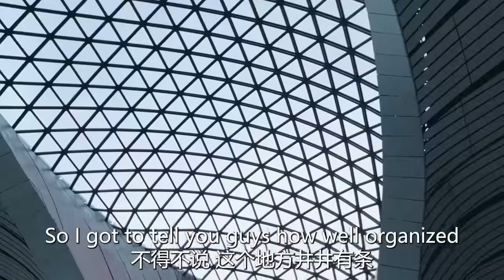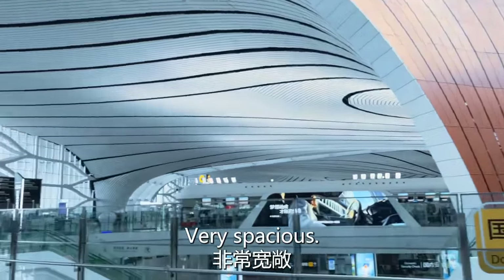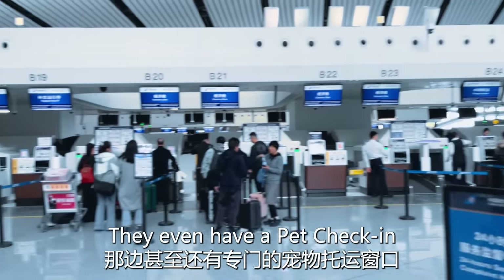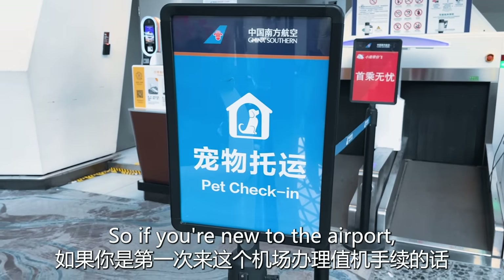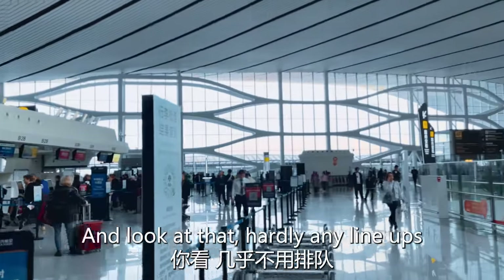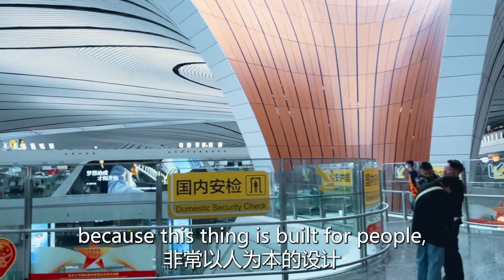I have to tell you how well organized this place is — very, very spacious. They even have a pet check-in right over there. So if you're new to the airport and checking in for your flight, no problem. And look at that — hardly any lineups, because this thing is built for people.